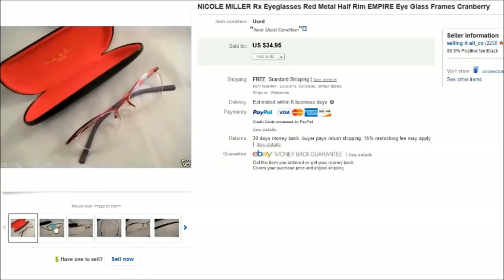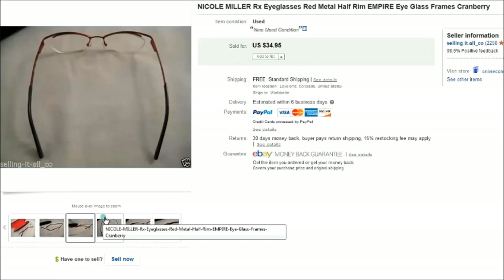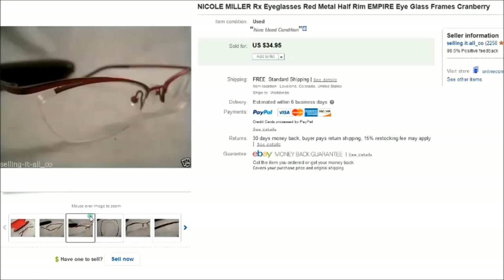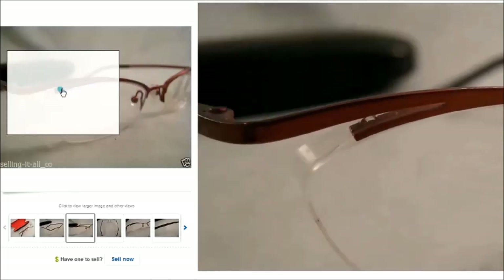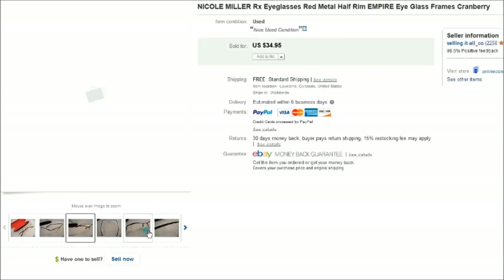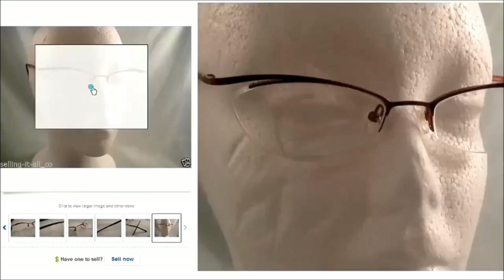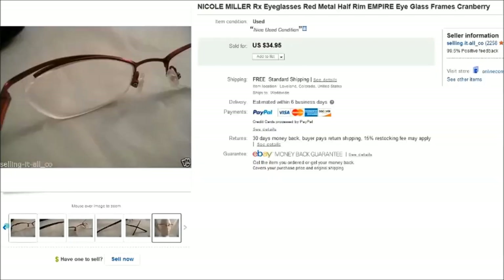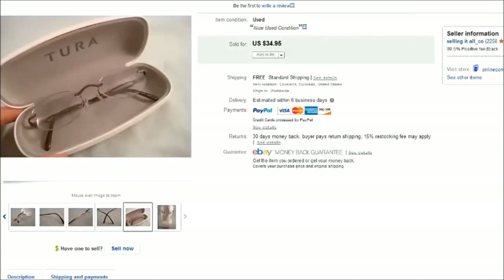This is a pair of Nicole Miller eyeglasses — you can see the name right there. They had a really interesting shape: kind of a half-rim but very dramatic. Really pretty. I had a case to go with those as well and they sold for $35.